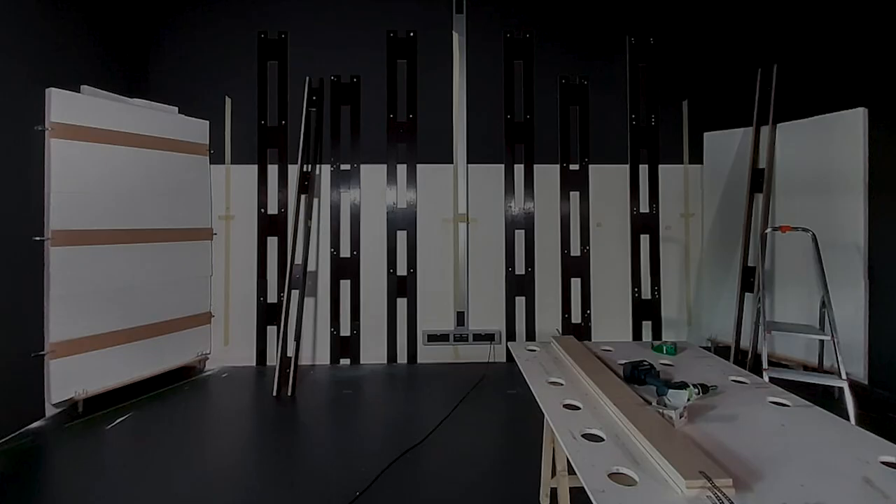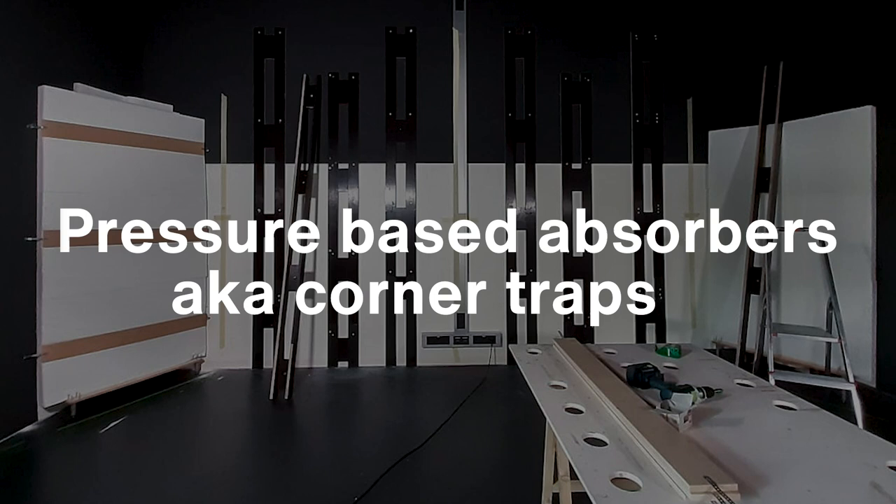Then we sealed them to give them their distinct look. Panel resonators work mechanically by utilizing a mass-spring system. Behind these traps, we actually have some panel absorbers in the corners. They also feature a steel swinging membrane.